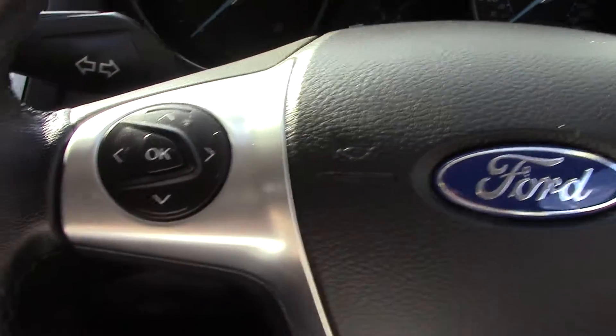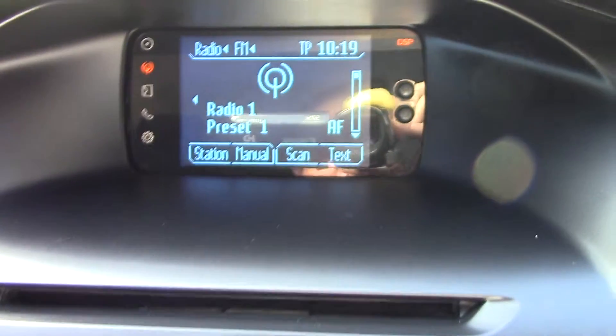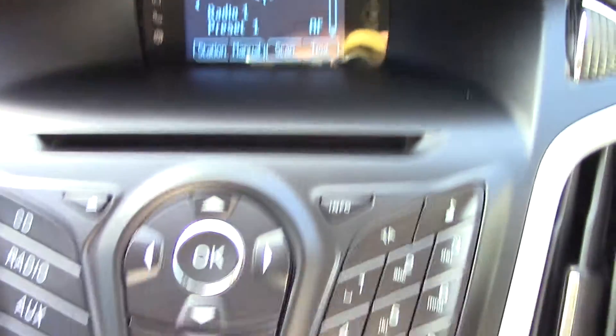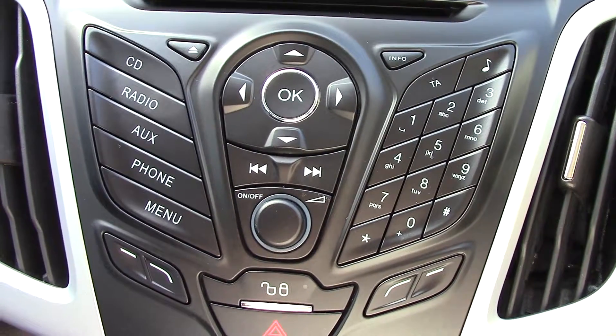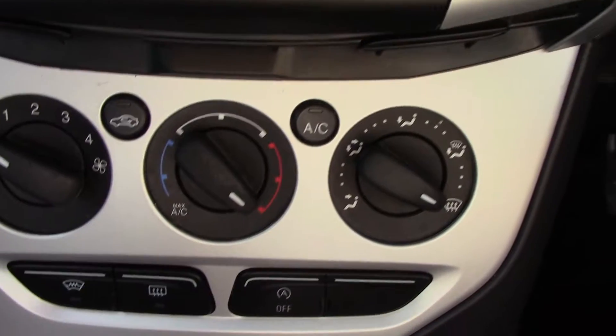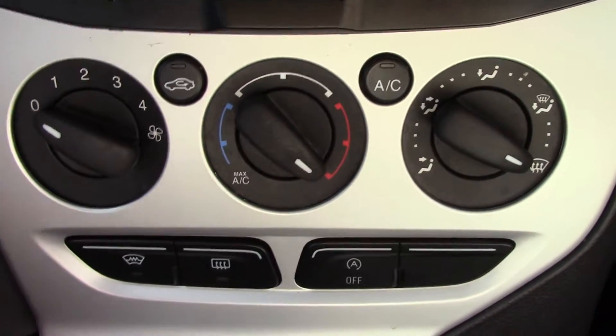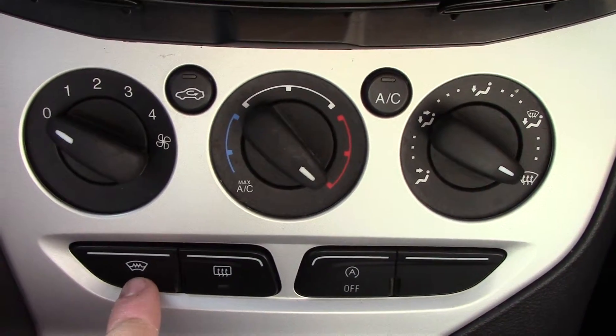And the trip computer. In the centre we've got the display for the radio, and the unit for the CD radio, auxiliary phone. Down below that we've got the air con unit for fan speed, temperature, direction. You've also got your heated front screen button.